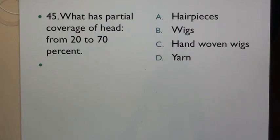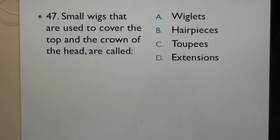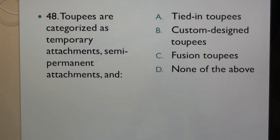Question 45: What has partial coverage of head from 20 to 70%? A. Hair pieces, B. Wigs, C. Hand woven wigs, D. Yarn. Question 46: Integrated hair pieces allow the client's hair to be pulled through the base for a natural look. It gives fullness to the hair. A. True, B. False. Question 47: Small wigs that are used to cover the top and the crown of the head are called: A. Wiglets, B. Hair pieces, C. Toupees, D. Extensions. Question 48: Toupees are categorized as temporary attachments, semi-permanent attachments and: A. Tidying toupees, B. Custom designed toupees, C. Fusion toupees, D. None of the above.